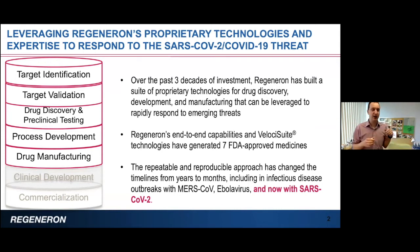Using all these technologies — what we call the Velocity suite — we now have seven FDA-approved medicines and three dozen or so antibodies in various stages of clinical development, including several infectious disease antibodies.